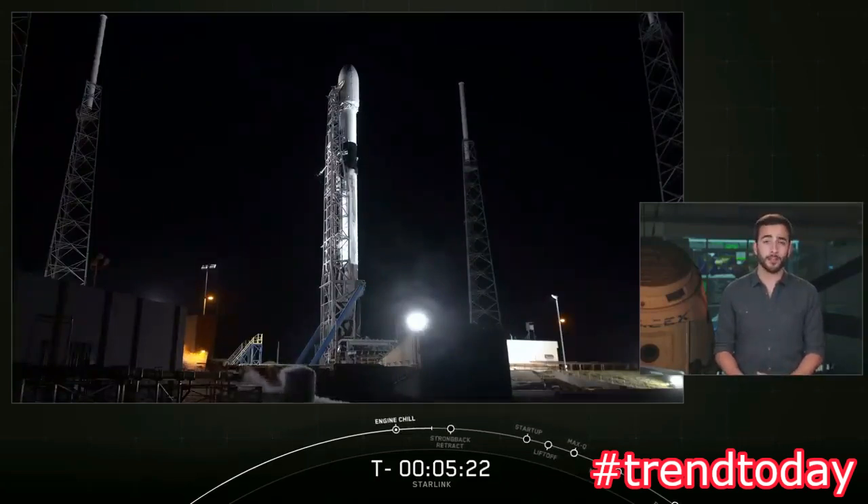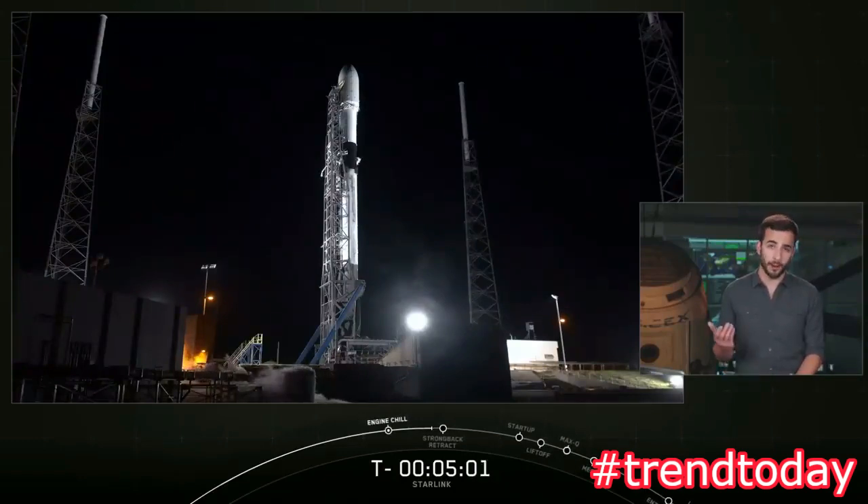Once they reach the end of their life, the satellites will utilize their onboard ion propulsion system to deorbit over the course of a few months. In the unlikely event that a propulsion system becomes inoperable, the satellites will naturally passively decay due to atmospheric drag within one to five years — significantly less than the 25-year industry standard for low Earth orbit, or the thousands of years required at a higher altitude.